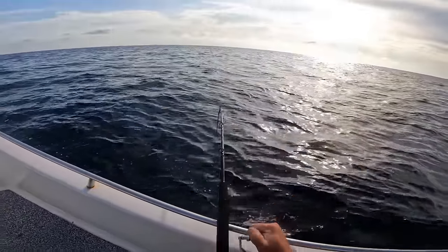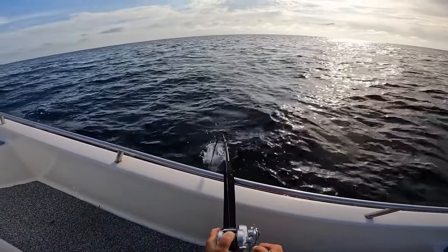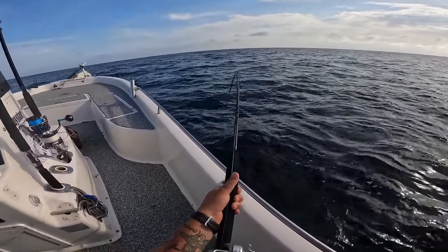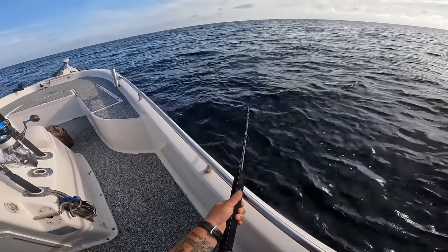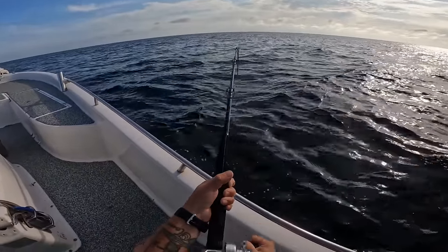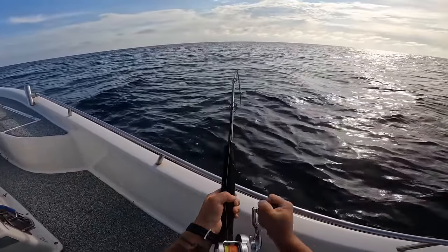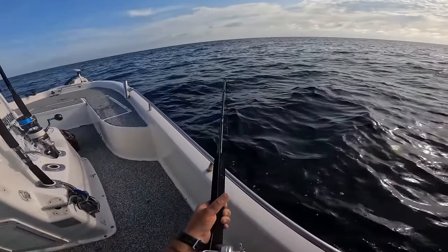I'm using the jigging rod on this one. Oh my goodness this is crazy! This is fun right here — this is where you really get to put a jigging rod to the test. You just cannot let them break you off in that structure. This is why I love jigging — it is a fight to the end on these fish.